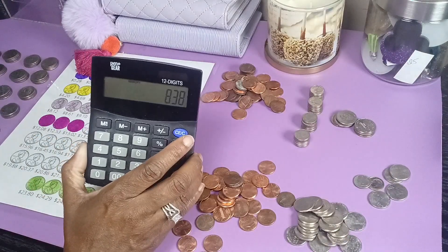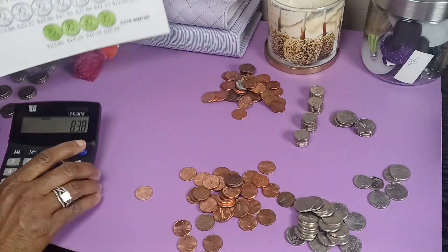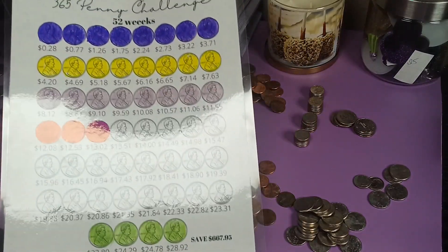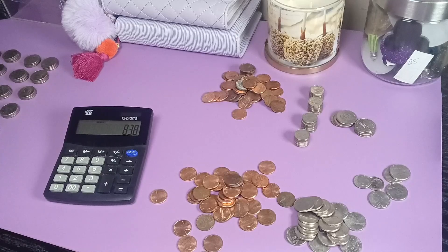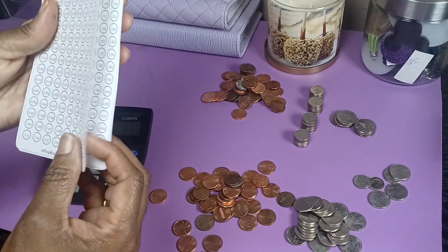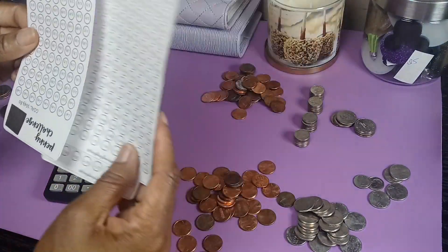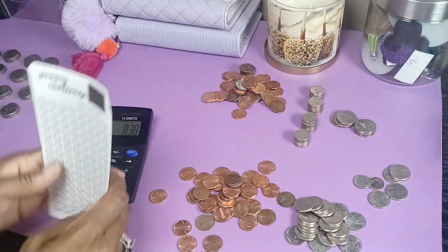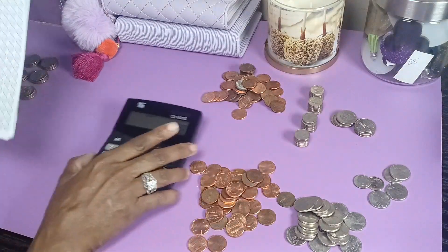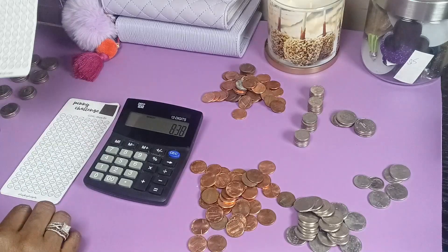So we got eight dollars and thirty-eight cents total. I cannot use this penny challenge tracker for eight dollars and thirty-eight cents because I have all bigger numbers on it. So I'm going to go ahead and use the one I downloaded from HeyKey Budgets — it's a pack of three. So let me find eight dollars and thirty-eight cents. The highest one on here is three dollars and thirty cents.